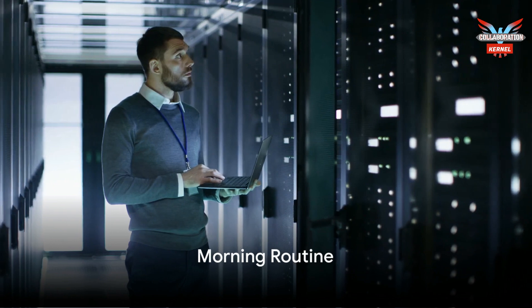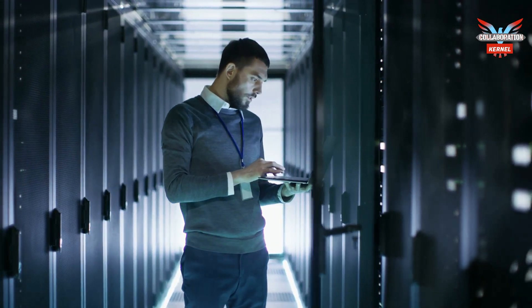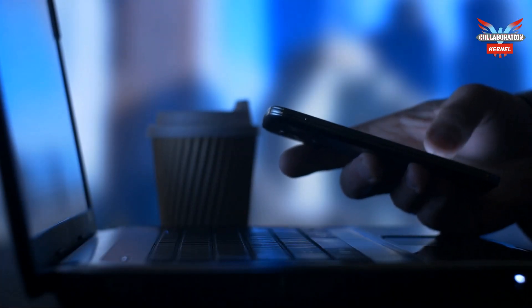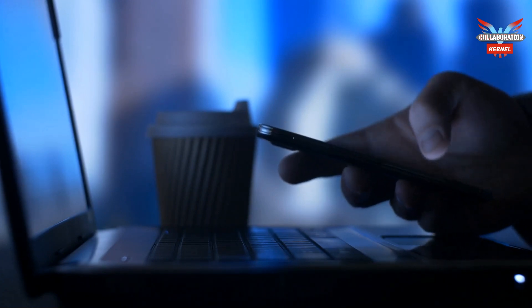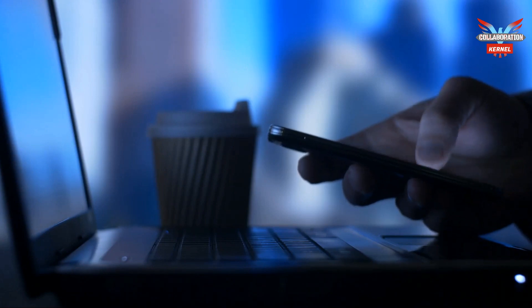Meet John, an IT field technician. His day starts by checking his schedule on the Microsoft Teams frontline worker app. John reviews assigned tickets from the cloud-based IT service management platform ServiceNow, using the Teams app to connect with colleagues for updates or assistance.